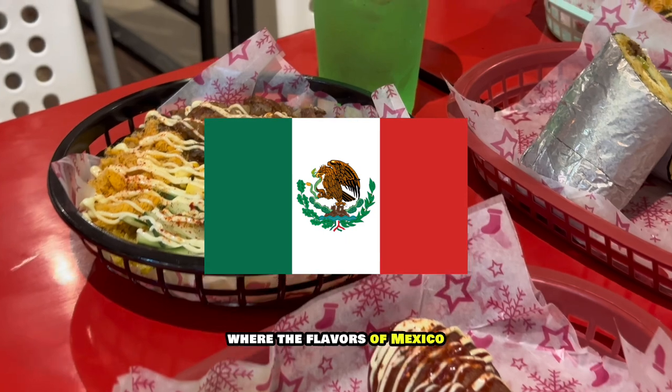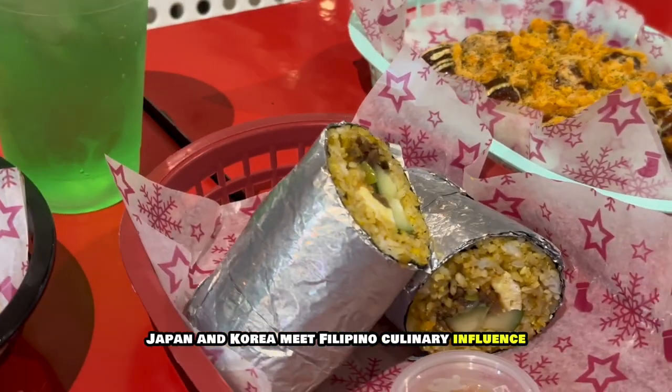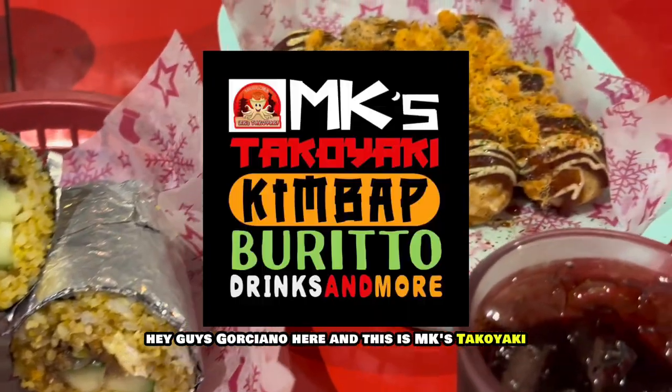Where the flavors of Mexico, Japan, and Korea meet Filipino culinary influence. Hey guys, Gorshano here, and this is MK's Takayaki.